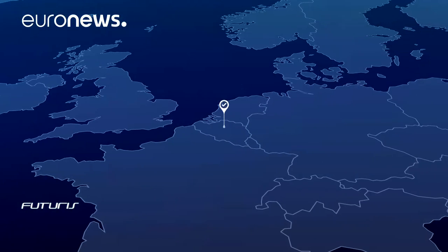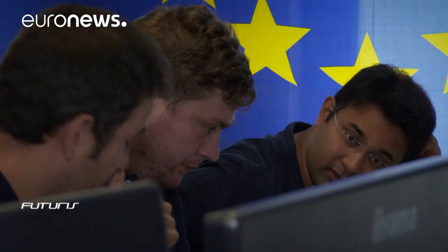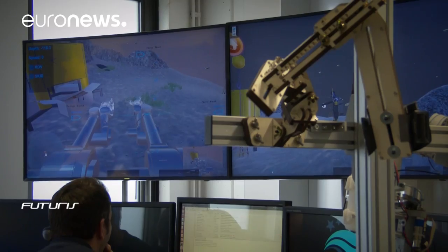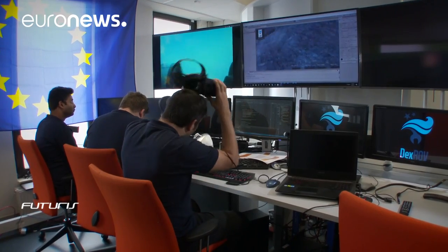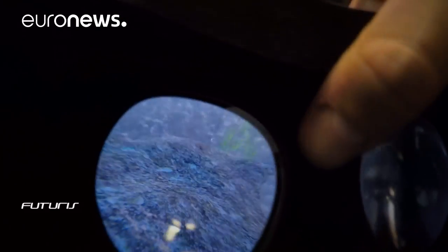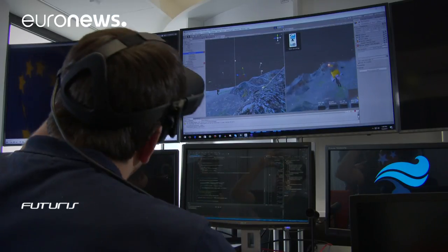Here, the operators work in a virtual reality simulation. Their commands are relayed back to the ROV. There's a slight communication delay, so the ROV has to be autonomous enough to operate safely with no real-time control, and it needs intelligence to act accordingly in the sea.